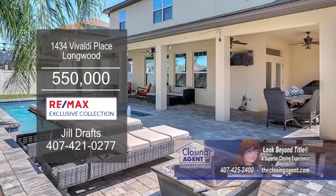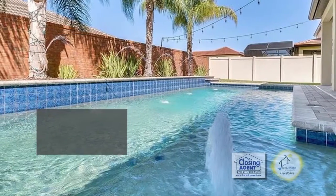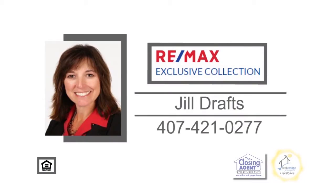Once outside, you'll find an extended paver pool deck overlooking the heated pool. For a private showing, contact Jill Drafts.